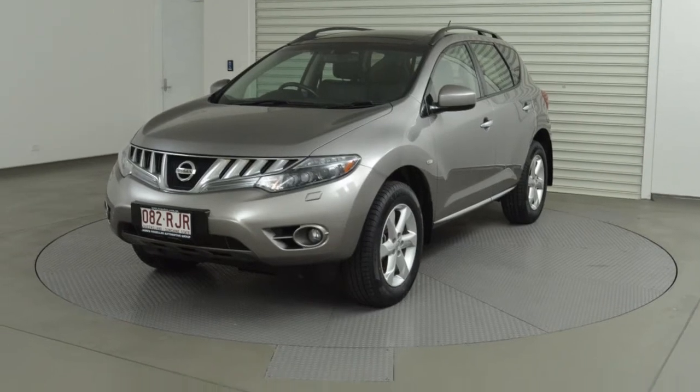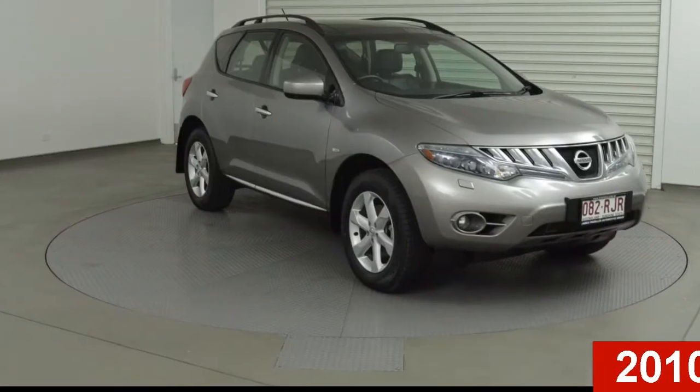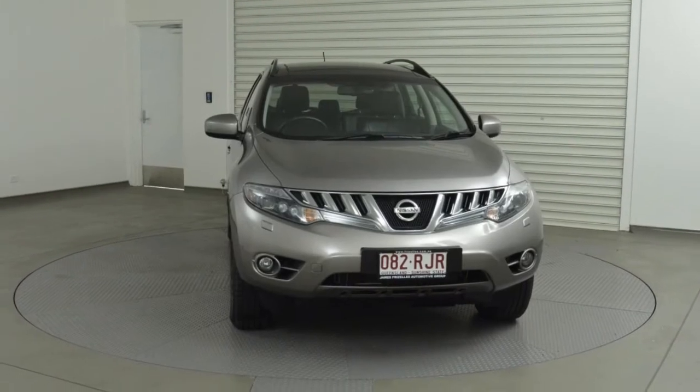Imagine yourself in this 2010 Nissan Murano. This Murano has a reliable 3.5 litre engine and a smooth shifting automatic transmission.